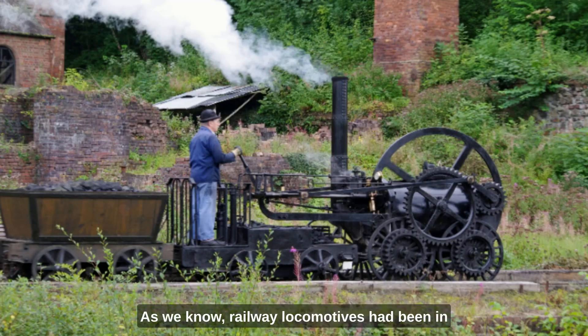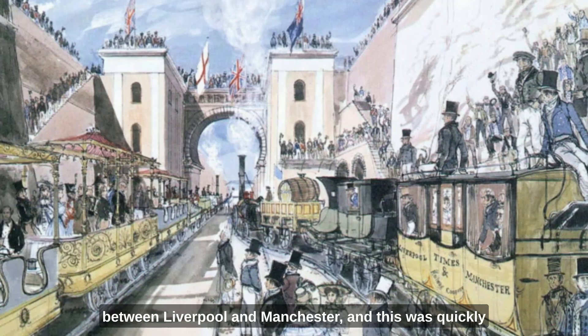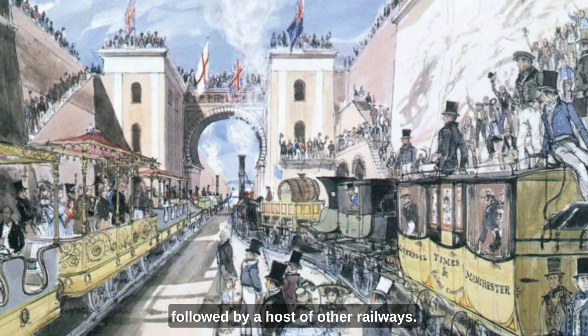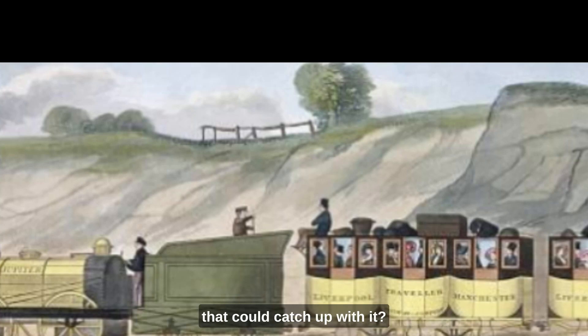Railway locomotives had been in development since the beginning of the 19th century. This is a reproduction of Richard Trevithick's train that was built in Shropshire in 1808. In 1830, the first intercity railway was built between Liverpool and Manchester, and this was quickly followed by a host of other railways. The railway boom had begun. The railways had a problem: safety. Trains were the fastest means of transport that humanity had ever known, so how could you signal anything to a train when it's going faster than anything else that could catch up with it?